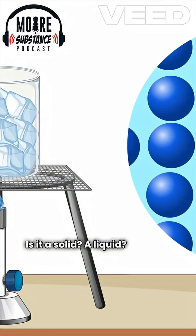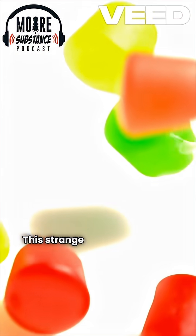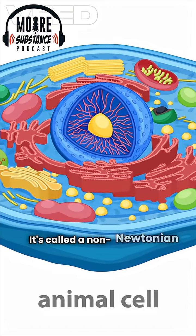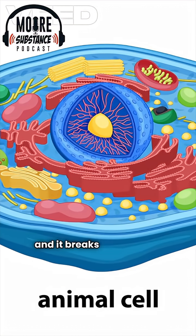Is it a solid, a liquid, or both? This strange material bounces like rubber, but melts in your hand. It's called a non-Newtonian polymer, and it breaks all the rules.